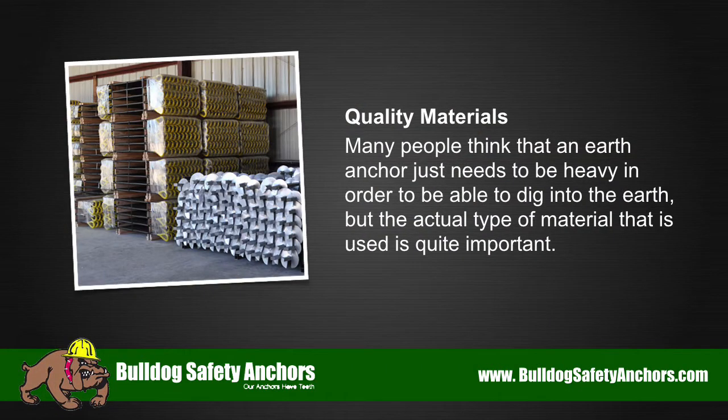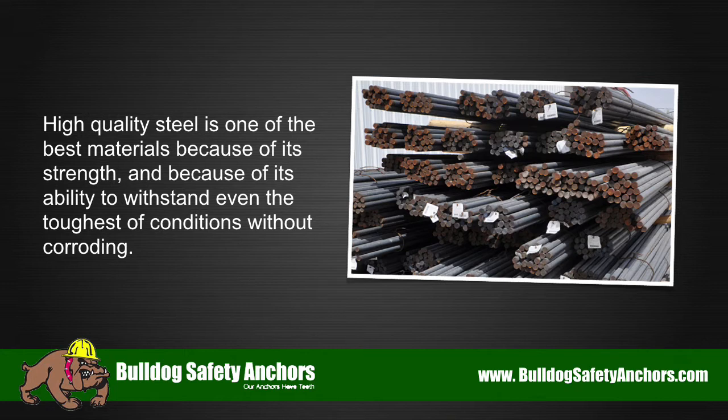Quality materials. Many people think that an earth anchor just needs to be heavy in order to be able to dig into the earth, but the actual type of material that is used is quite important. High quality steel is one of the best materials because of its strength and because of its ability to withstand even the toughest of conditions without corroding.